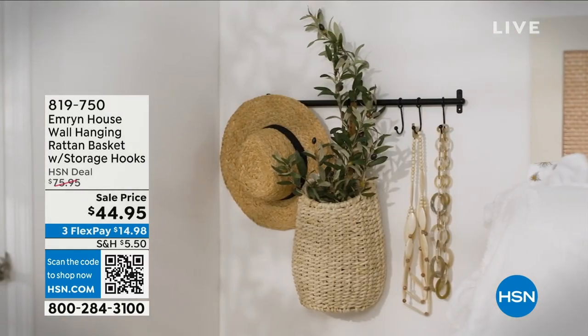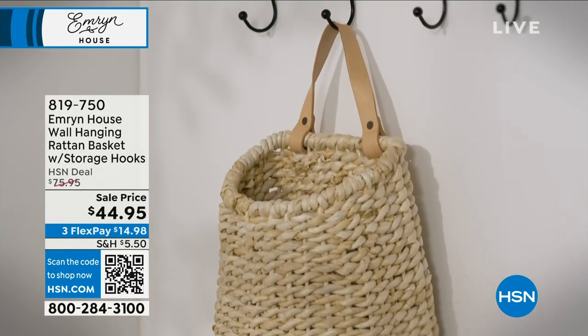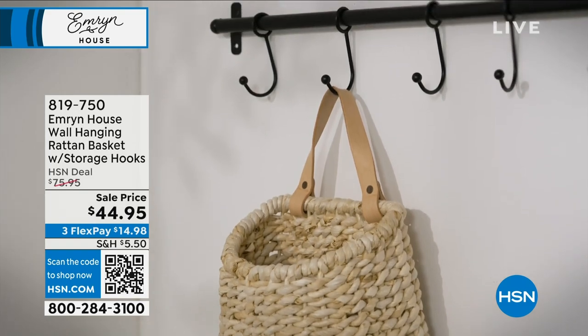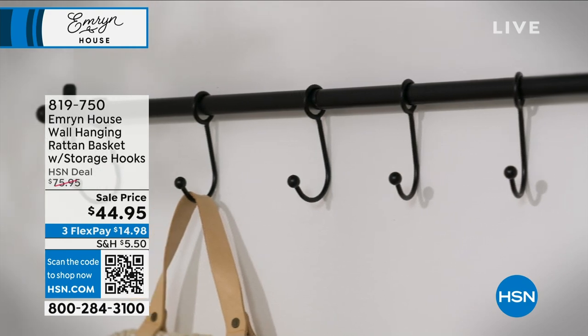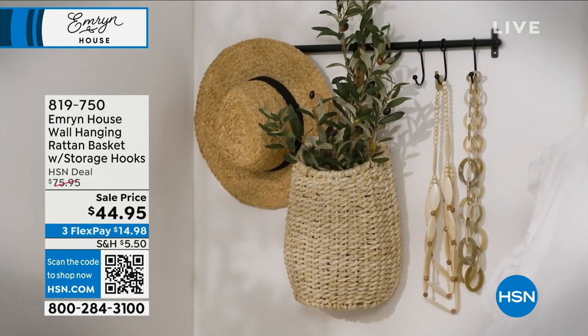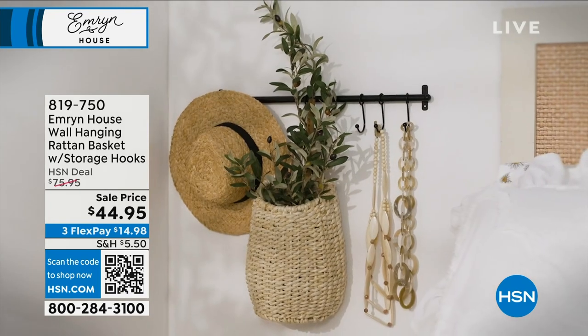All right, we've got time for one more item in Emeryn House. This is a beautiful way to store, hang, and display whatever you love. It is your wall-hanging rattan basket with five storage hooks — the hanging hooks, and you can put anything you want on them.